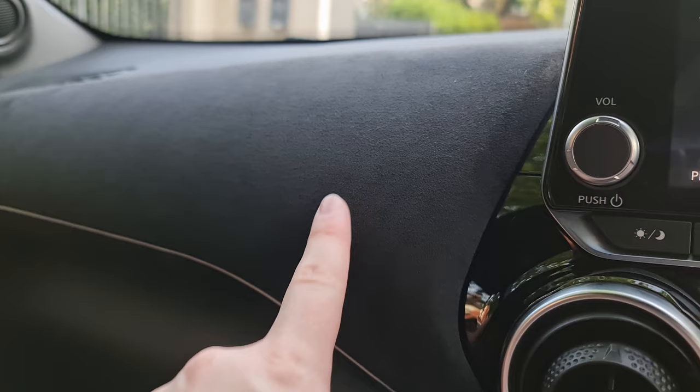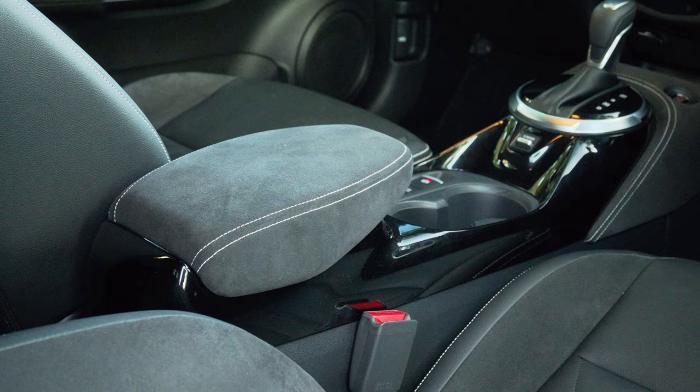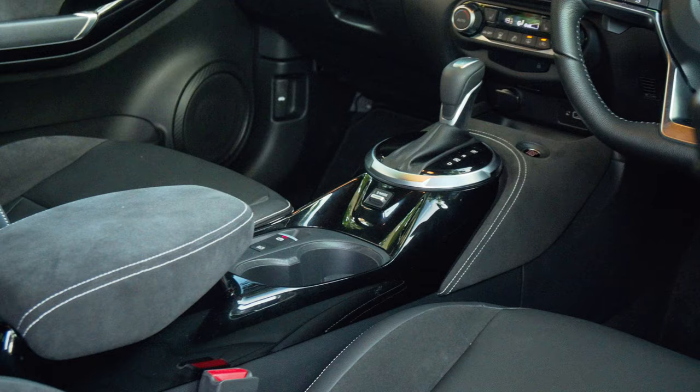For those who don't know, Alcantara is something you see in Ferraris and Lamborghinis — it's a very sporty, lightweight, and grippy material. And they've used it everywhere: all across the dash, on the door seals, on the centre armrest and centre console. I got in here expecting the worst, and honestly I received the best. Shocking.